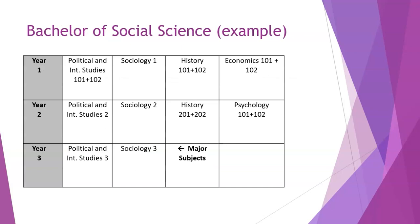An example Bachelor of Social Science: this person chose three social sciences in first year — Politics, Sociology, and Economics — plus History from humanities. In second year: Politics 2, Sociology 2 (both social science), History, and Psychology. Then Politics 3 and Sociology 3 in third year. This person has eight social science credits; only History comes from humanities.